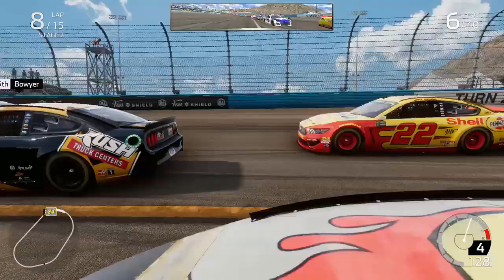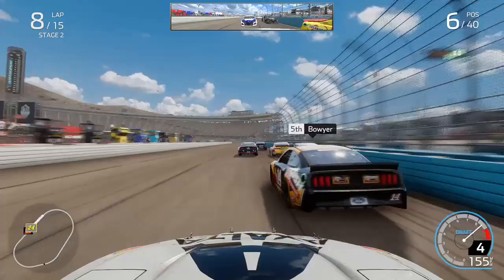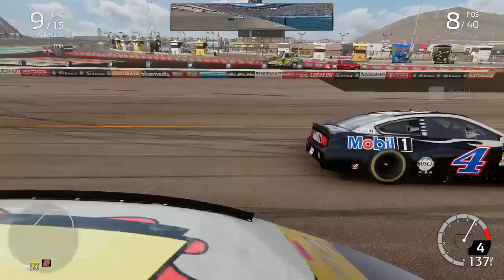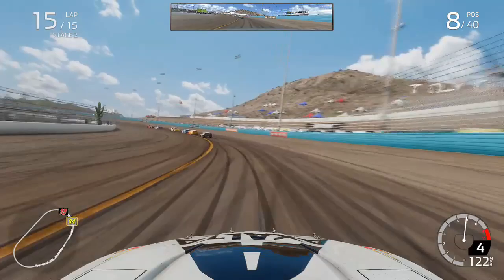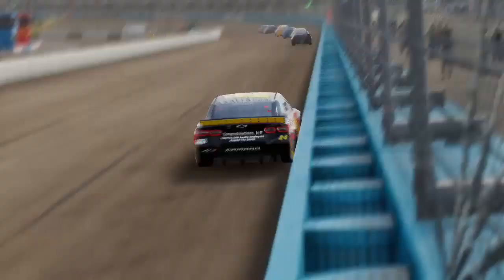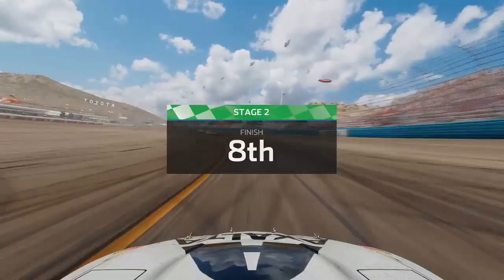If Truex finishes P1 he locks himself in and kicks Chase Elliott out of the playoffs. Coming through on lap nine of fifteen I got into the inside wall through the turns, dropping back and making a few mistakes. By the final lap we were down to P8, with Harvick still well ahead. Truex continued to lead while Elliott had fallen back outside the top ten. Truex went on to win the second stage, gaining even more points on Chase Elliott as we crossed the line in P8.